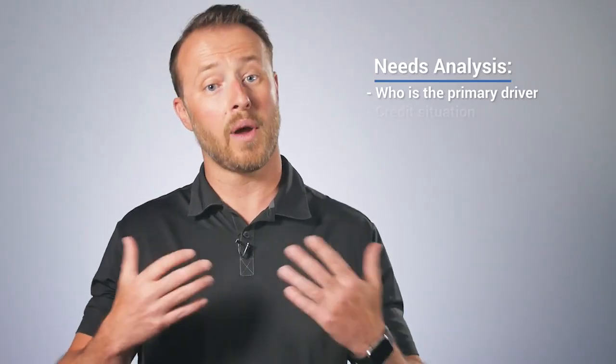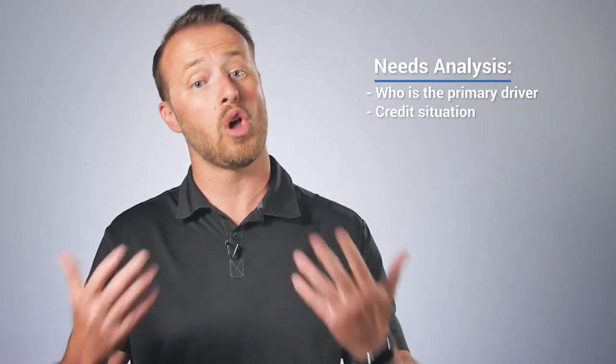Number two: you want to know their credit score. It sounds easy enough to just ask, but some customers may not know, so there are different work tracks you can use to figure out how to get that information from the customer.